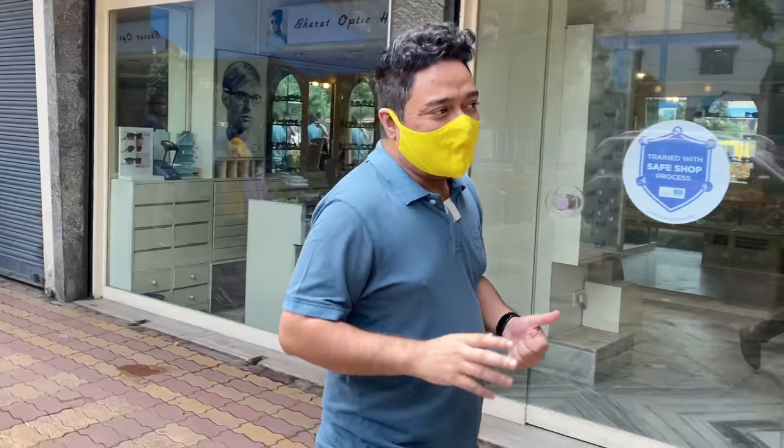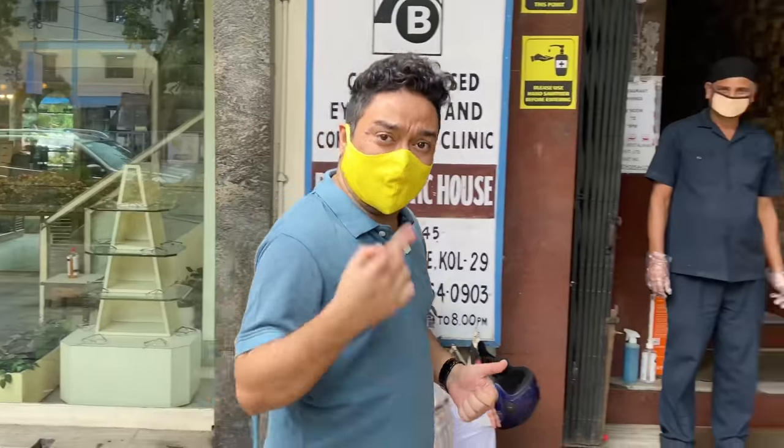We are at Goriya Hut and today's destination is a legendary multi-cuisine restaurant. It's established in the year 1966. Without further ado, let's get inside.